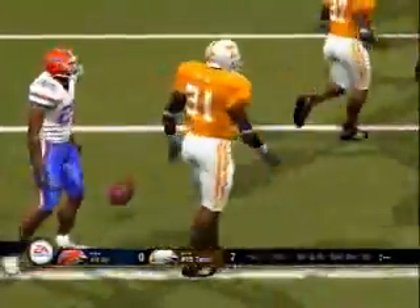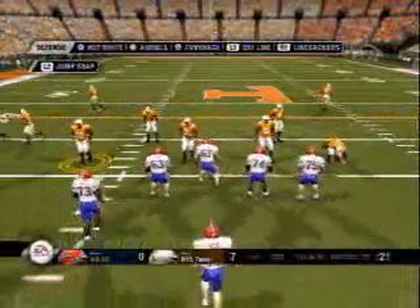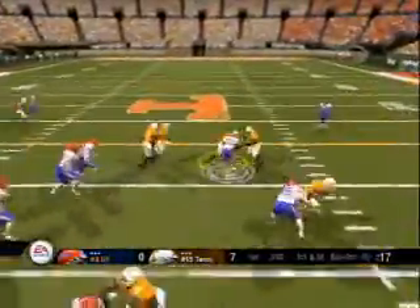The offense comes out to start this drive, hoping for a better result and to get in a rhythm. You say kickers are head cases — well I say quarterbacks are head cases. If this quarterback throws an interception here, he'll finish the game with six of them, if he doesn't get pulled first.